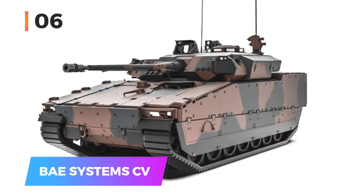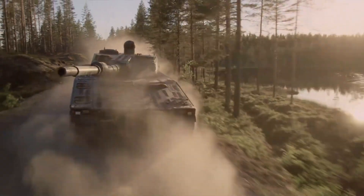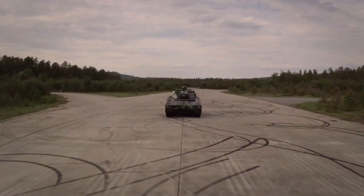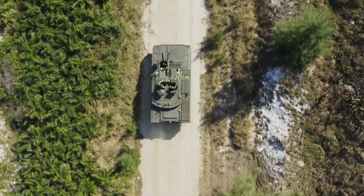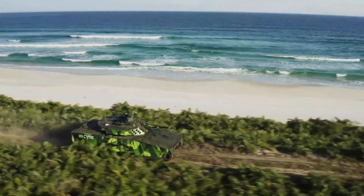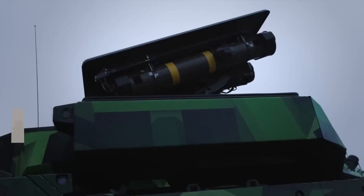Number six: the BAE Systems CV-90. The CV-90 infantry fighting vehicle is a highly adaptable platform designed to support infantry and other vehicles with substantial firepower in nearly any environment. Despite its 35-ton weight, it can achieve up to 70 kilometers per hour across rugged terrain thanks to its powerful engine. Armed with 30–40 millimeter cannons and rocket launchers, the CV-90 can engage tanks.